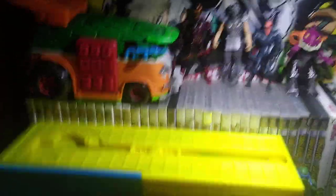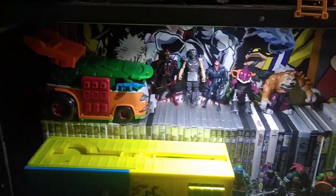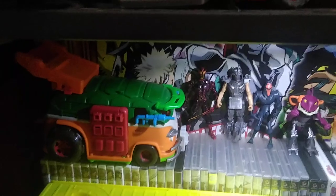This is my Ninja Turtles collection. You're probably wondering where are my Rise of Ninja Turtles figures? Well, I got the fourth one I needed, so you'll be seeing that when he comes in the mail with the toy haul. I got a big one too. But this is my Ninja Turtles collection update.